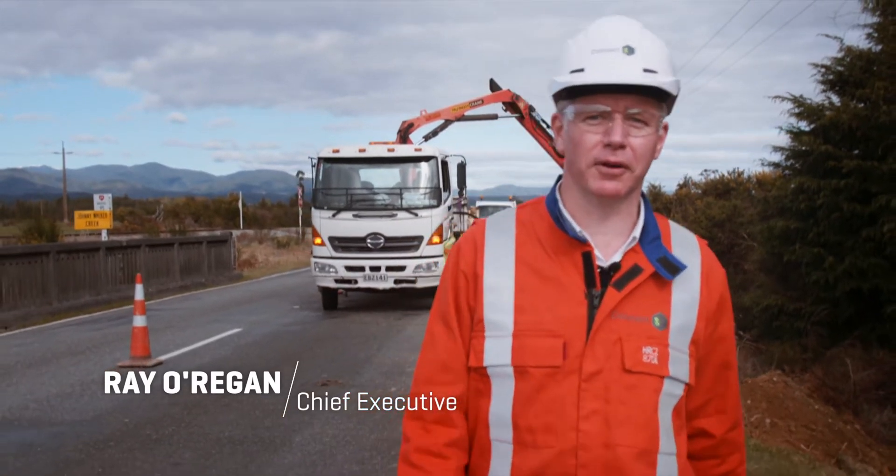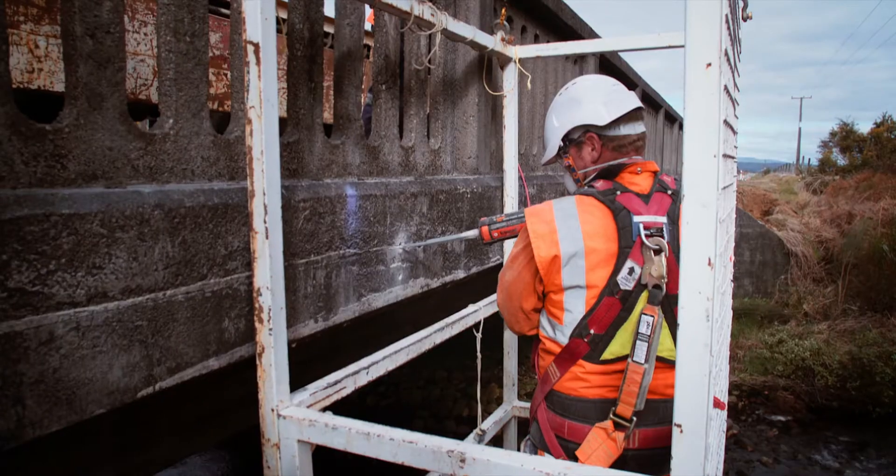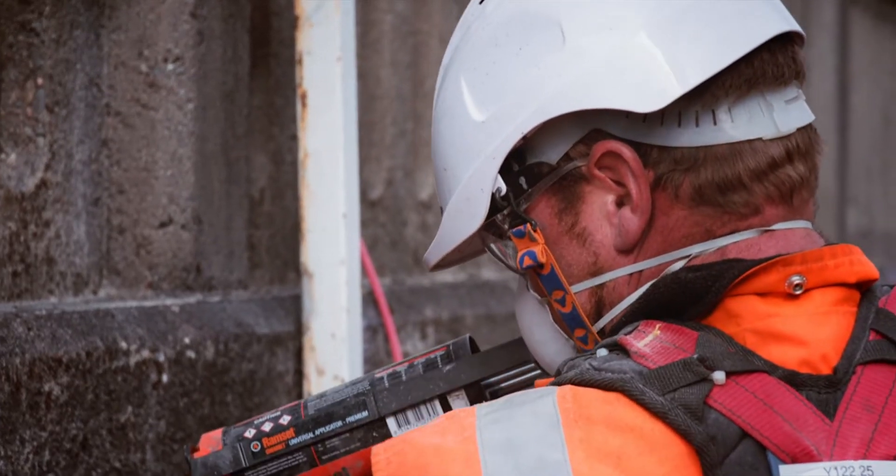We're here today in the South Island, laying the fibre up the cable for Spark. This project is part of Spark's replenishing programme to upgrade the West Coast fibre. It's 35 kilometres long.